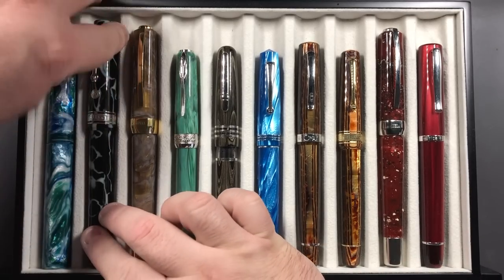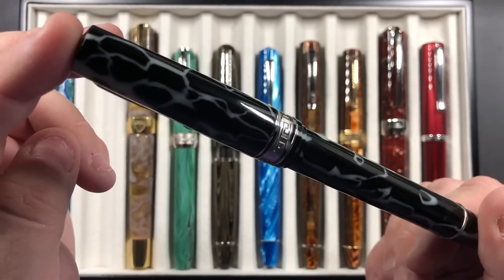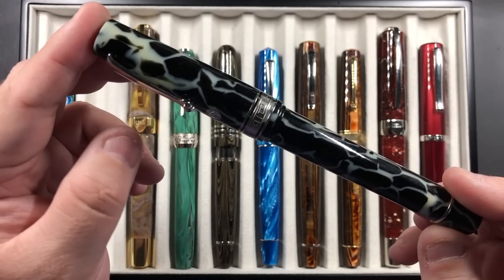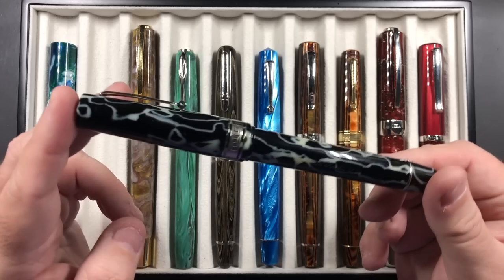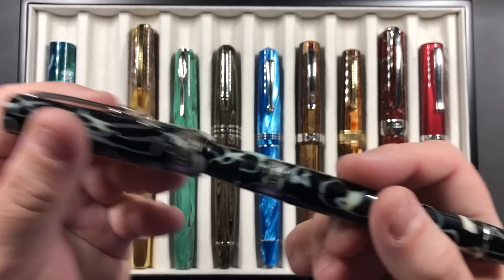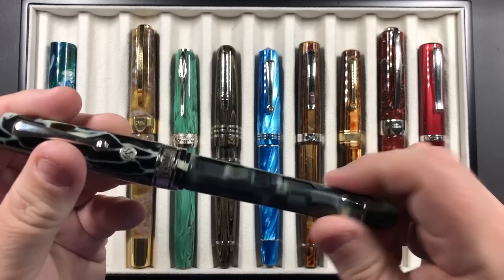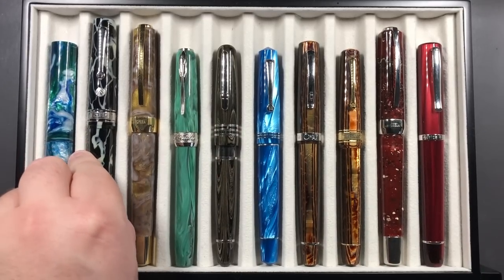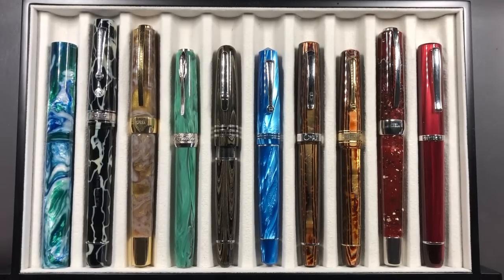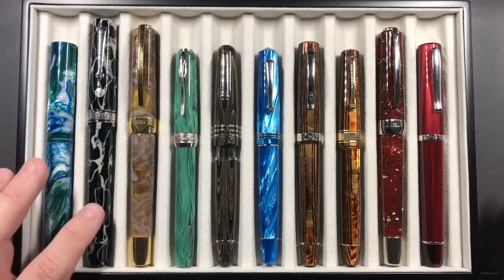Then we have the Armando Simoni Club Bologna Extra in the Wild Side edition — this is the OMAS Wild Side celluloid and it's a lovely material. These Bologna Extra pens are quite hefty and come with a lovely number 8 size Bock Magic Flex nib that writes exceptionally well. I really would like to put this in my top 10, but I decided to exclude duplicates — the same pen model in a different material — so without that criteria it would have made it.